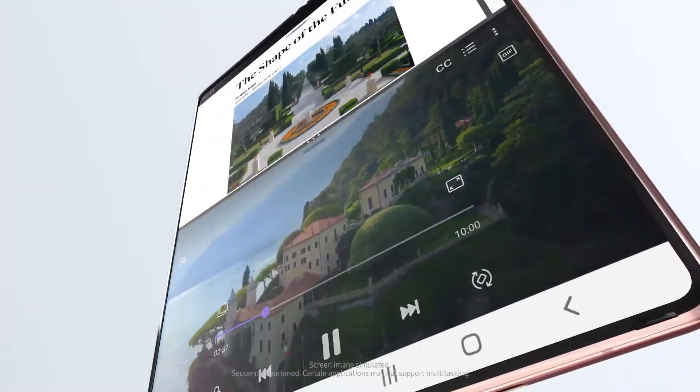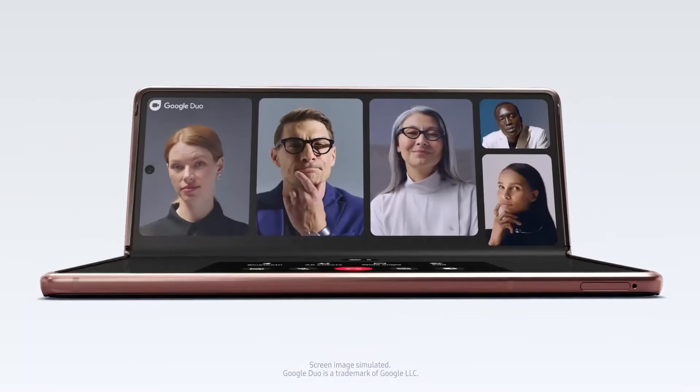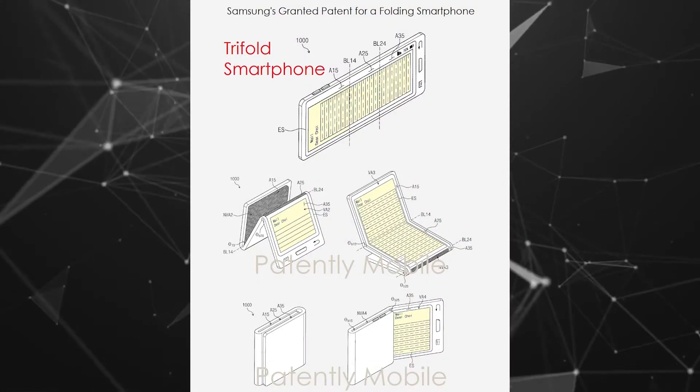As futuristic as this may seem, it's within the realm of possibility. Samsung has already been toying with this idea for years. The company has dozens of patents for tri-fold display panels in its arsenal, so it's only a matter of time before we see something like this from Samsung.